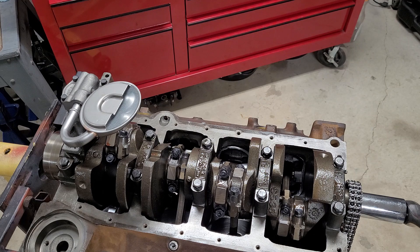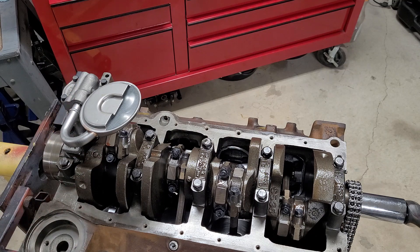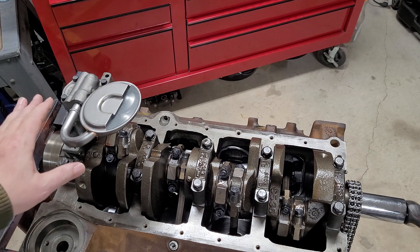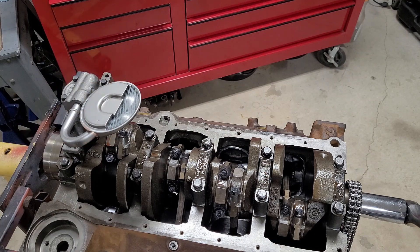If you put the pickup all the way in and then move it, you effectively take away your interference fit and there's a good chance it could come out. Some people have decided to just tack weld it on, but I see a lot of them that aren't fine — I've seen tack welds where the pickup ended up in a different location or it still fell off. If you're going to use this system, just utilize the interference fit, measure it up, and get it as close as you can. Three-eighths to half an inch is a pretty wide margin, so if you're not comfortable just put it in the middle.